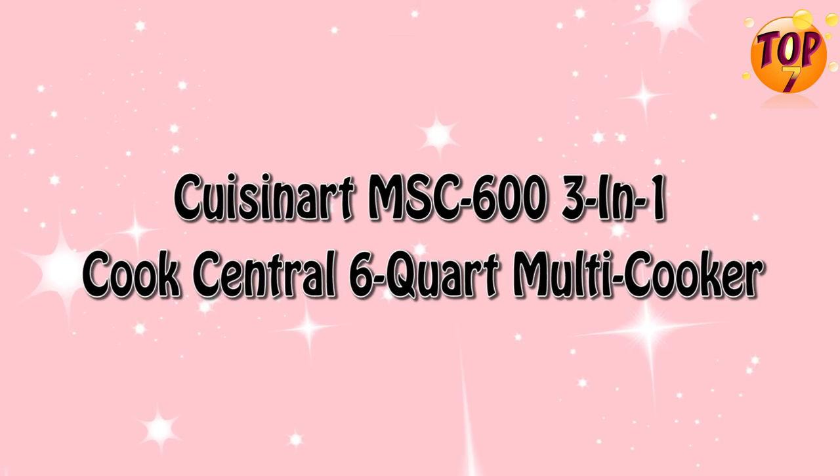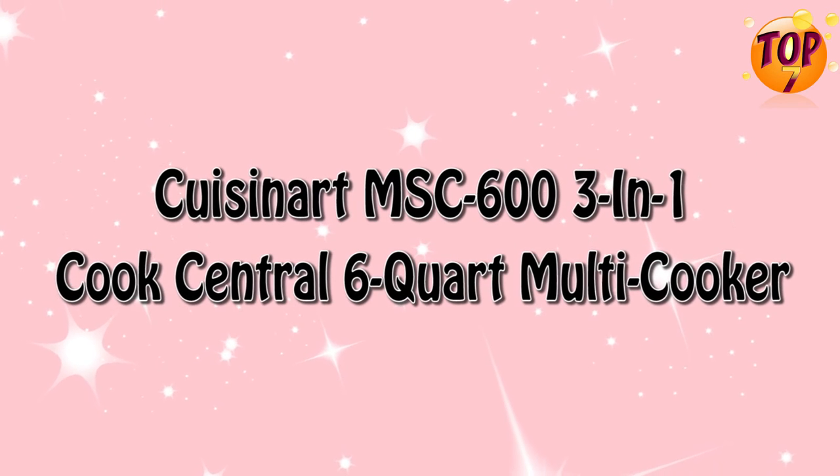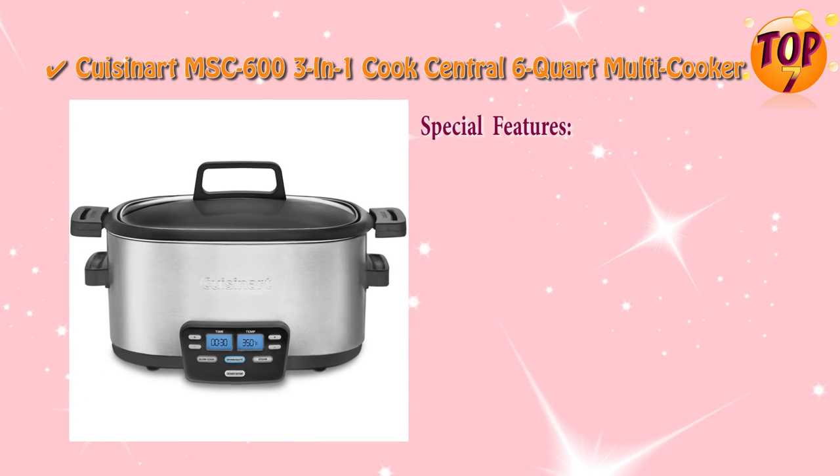Top 2: Cousinart MSC 603 In 1 Cook Central 6 Quart Multi-Cooker. Special Features.